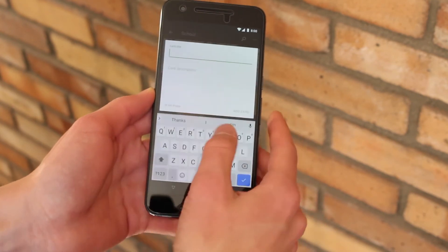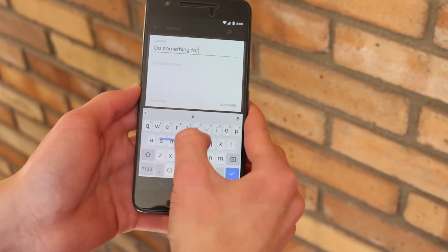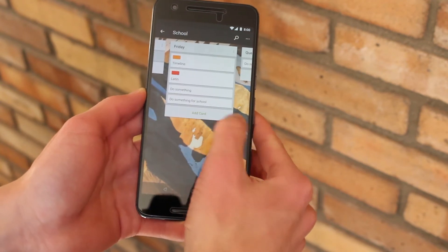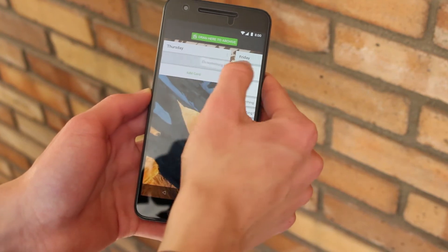Although typically aimed at team project management, I use Trello to keep track of assignments and homework that I need to get done for the week. It's super helpful to be able to drag and drop items from one day to the next. I highly recommend Todoist and Trello.